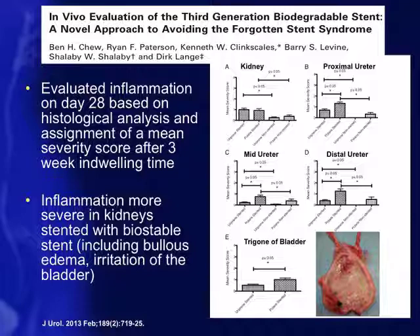This has also been shown in vivo, in our biodegradable stent study. We evaluated inflammation on day 28 based on histological analysis and a mean severity score assigned by a pathologist. Looking at control stented ureters, inflammation within the kidney, proximal ureter, mid ureter, distal ureter, and bladder is consistently higher on the Polaris-stented side versus either the non-stented side or animals with softer stent material. This shows that even in vivo, there is significant inflammation from stenting.